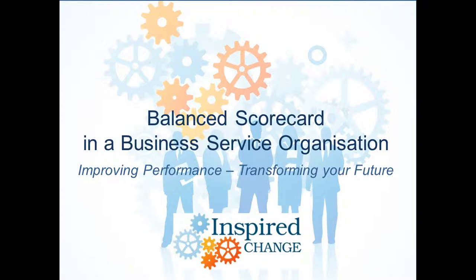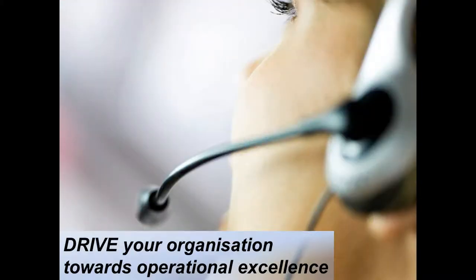Welcome to DRIVE, the start of your journey towards organisational excellence. In the next few minutes we will explore the concept of the balanced scorecard, and how taking a balanced view of your organisation can deliver sustainable improvement in your performance without the need of significant investment. In this example we will explore the use of the balanced scorecard in a business service organisation.